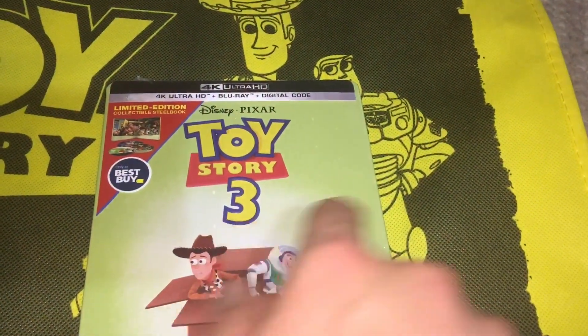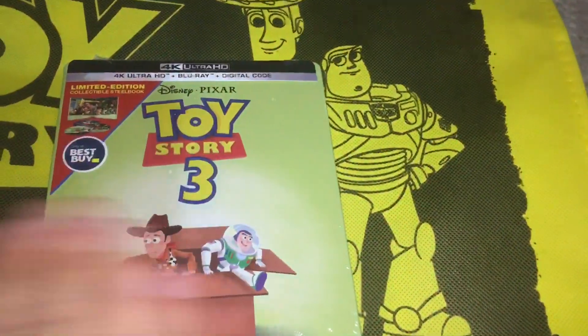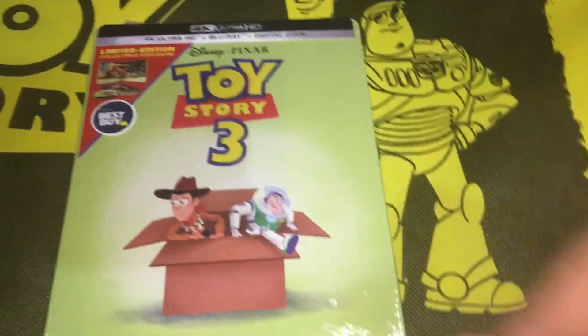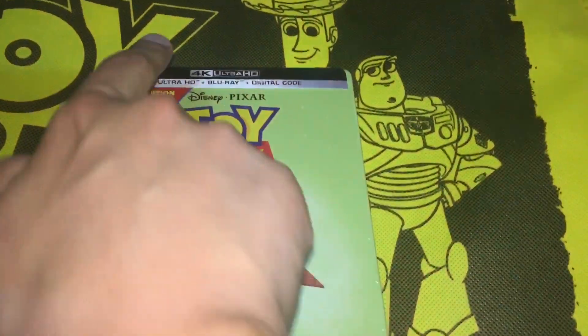I think Toy Story 4 is as good as these three movies, which is really saying something since I love the Toy Story trilogy to death — it is my favorite trilogy of all time. I can say that Toy Story 4 is already one of my favorite movies of all time, and I already want to see it again in theaters.